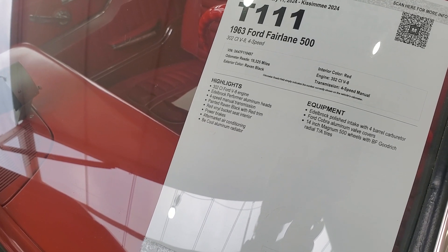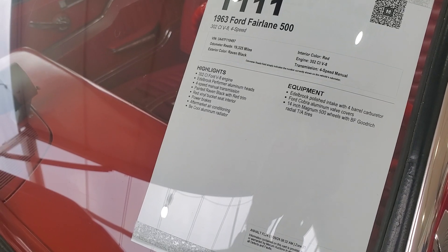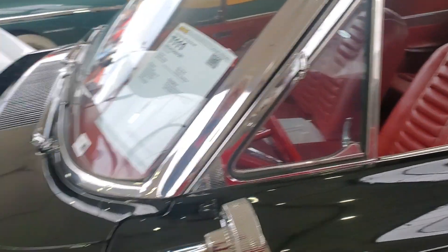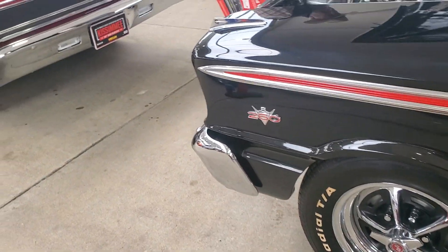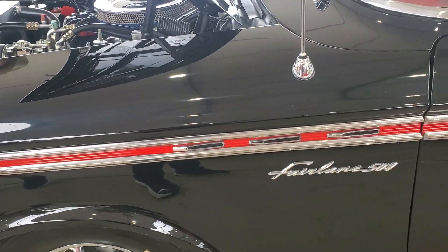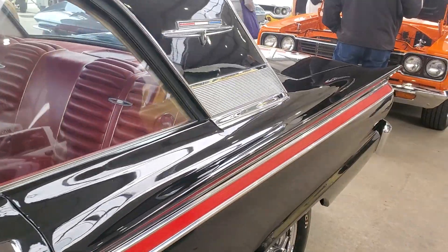Raven black, red interior, power brakes, aftermarket air conditioning - I saw that. 14-inch Magnum 500 wheels - this thing's got 14-inch wheels on it. It says 260 right there but we know it's not a 260, it's a 302. This Fairlane 500 is a beautiful car, that paint job is gorgeous.